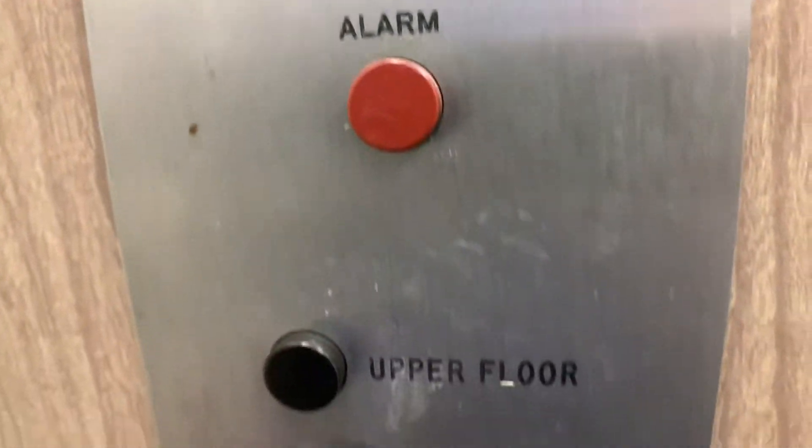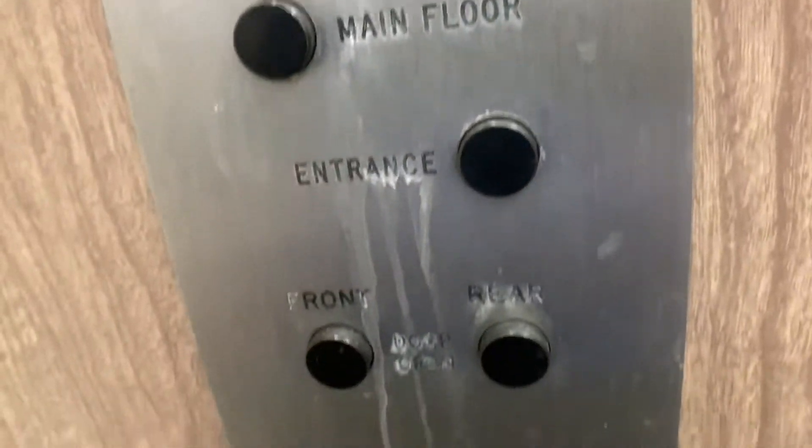Look at this. Upper floor, main floor, and entrance. That's really cool. Here we go.